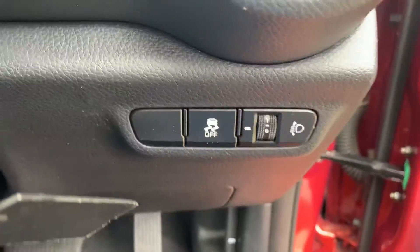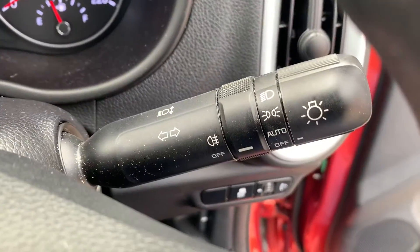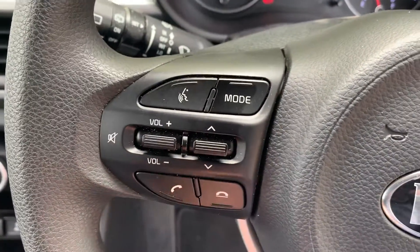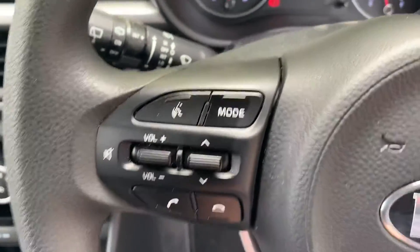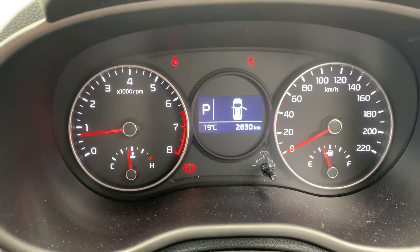The car gets re-vacuumed because we're always moving things around. You've got traction control, cruise control, automatic headlights, and voice command with the Bluetooth — which is very rare in a small car to have voice command. It's done 2,830 kilometers, so it's like new.